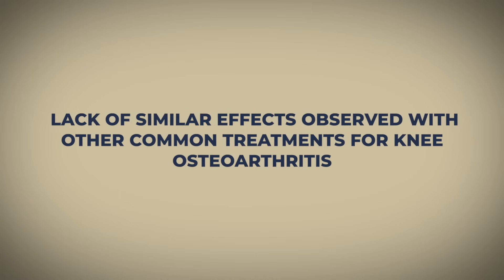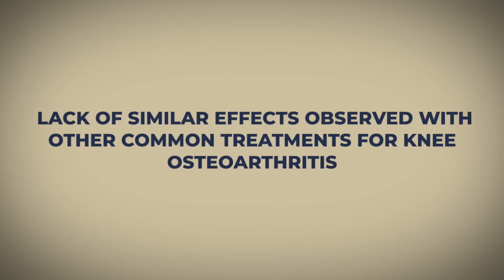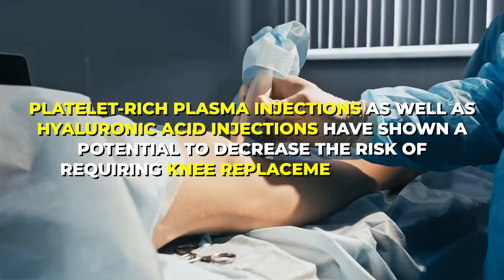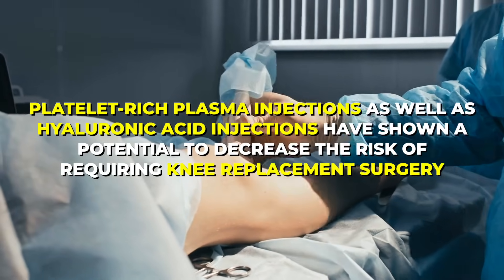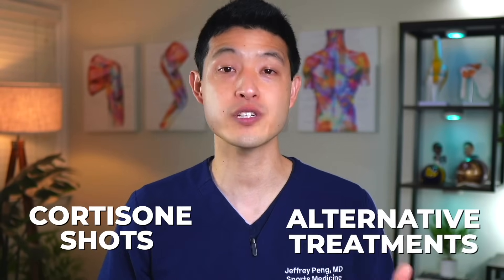However, what sets cortisone shots apart is the lack of similar effects observed with other common treatments for knee osteoarthritis. In fact, quite the opposite has been found. Several studies indicate that both platelet-rich plasma injections as well as hyaluronic acid injections have shown a potential to decrease the risk of requiring knee replacement surgery. The contrasting outcomes between cortisone shots and alternative treatments strongly support the notion that cortisone injections may indeed be causing more long-term damage.